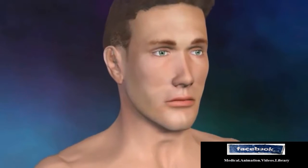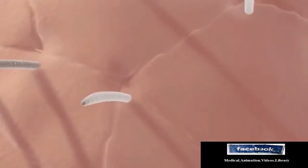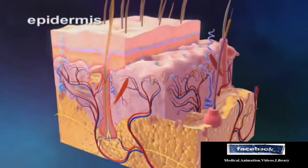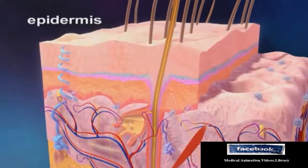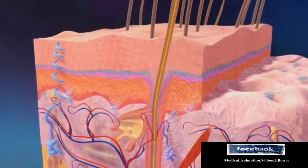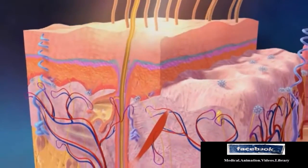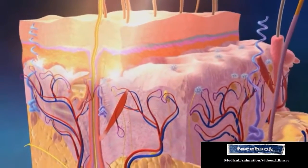The skin is the largest organ of the body. It serves many important functions, including protecting the body from infection and regulating body temperature and fluids. The skin is primarily composed of three layers. The epidermis is the outer layer of the skin and contains basal and squamous cells. Melanocytes are also found in the epidermis. These are cells that contain pigment, which allows the skin to tan and which also protect the deeper layers of the skin from the effects of UV sunlight exposure.